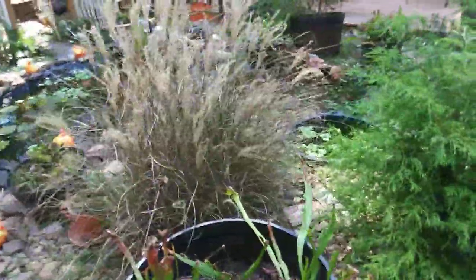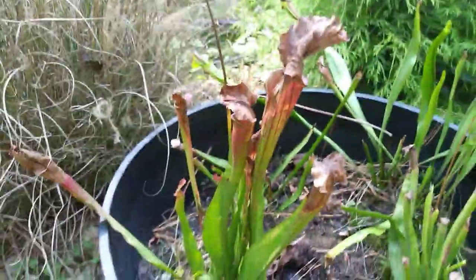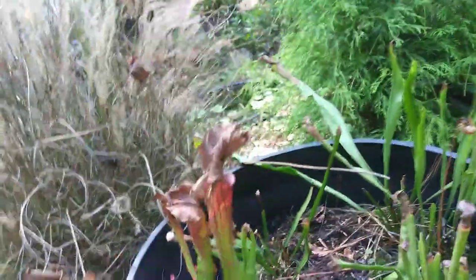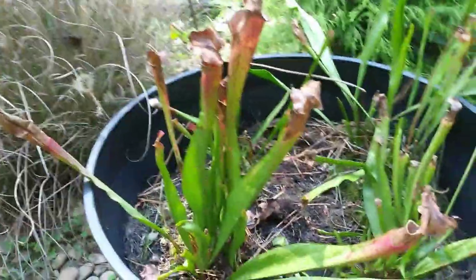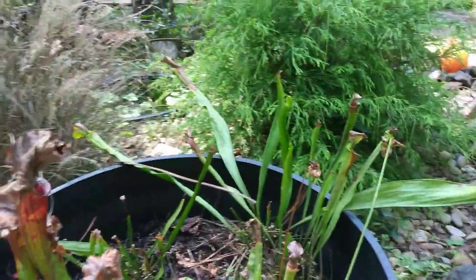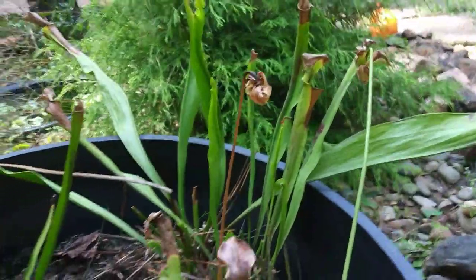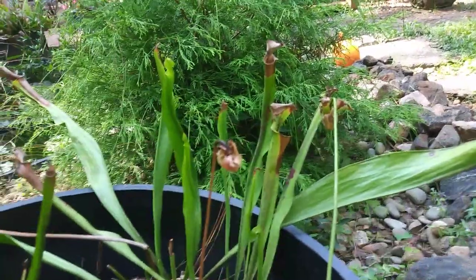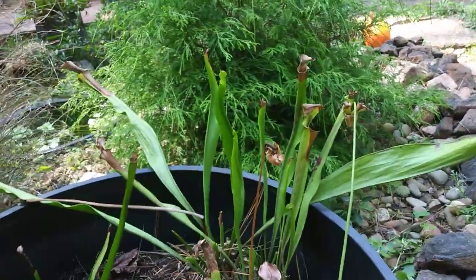I debated whether or not to show this barrel. Insects have actually gotten on it pretty bad over the summer. This is another Sarracenia judith hindle — not quite as healthy as the other one, but maybe next year it'll look a little better. My Sarracenia flava, as you can see, most of the spring traps are dying out, and it's growing the phyllodia leaves at the end of summer. It won't look real good again until next year.